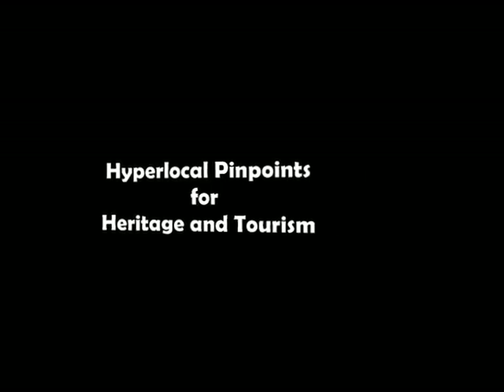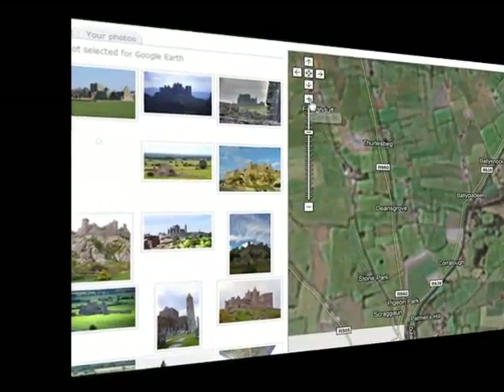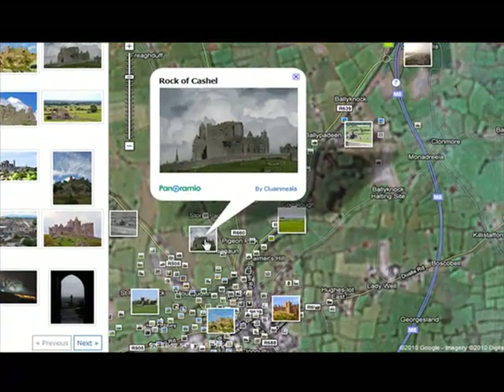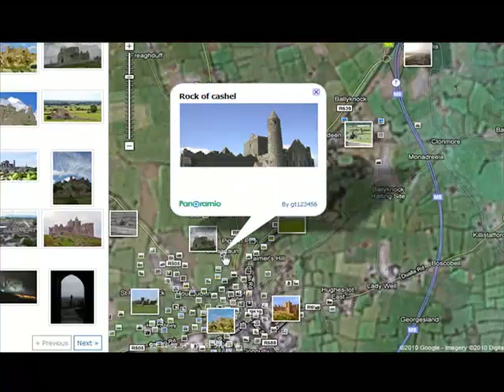We're bringing together multimedia tools, multimedia technology, and knowledgeable heritage officers, blending them together into pinpoints on maps and maps in pockets. What you're going to look at here is an event which draws most people to Tipperary, which is the Rock of Cashel.